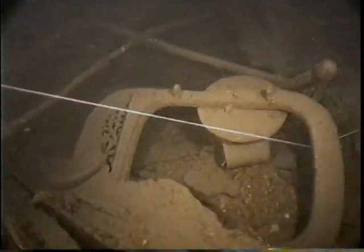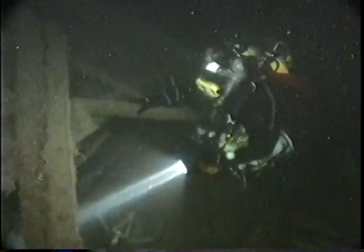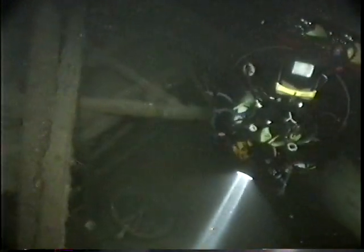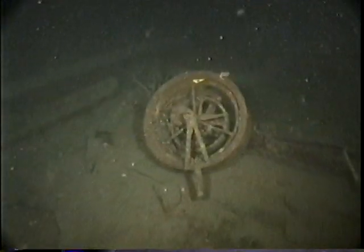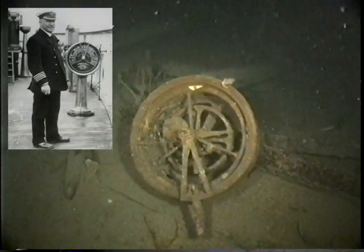In the area of the bridge where we are now, there's also a lot of beautiful artifacts laying around on the bottom. One of the divers is actually between two of the different telegraphs from the bridge. The telegraphs were used by the bridge to telegraph their commands down to the engine room, whether they wanted to go ahead or astern.